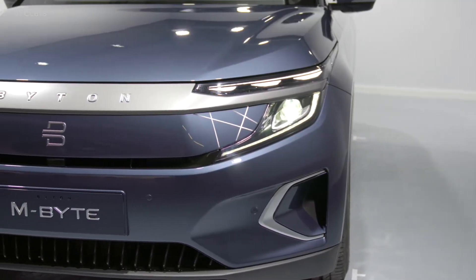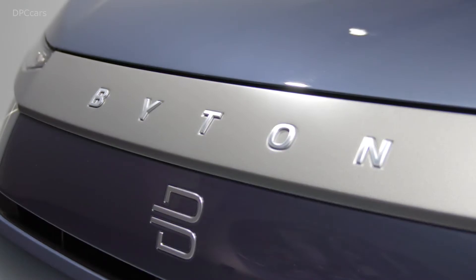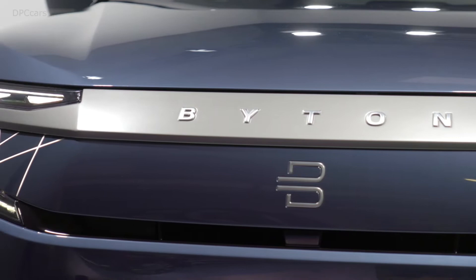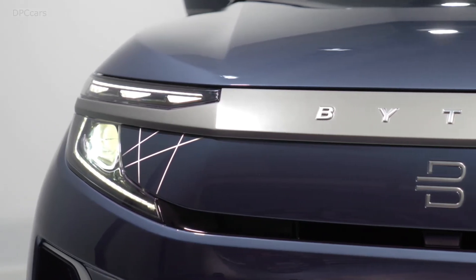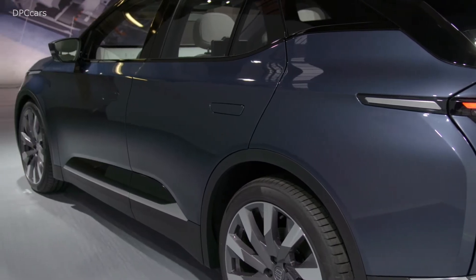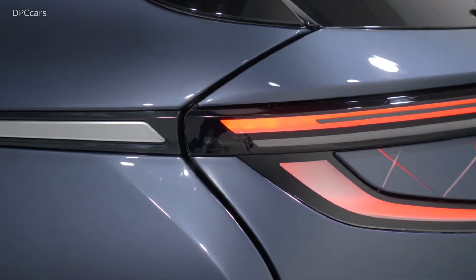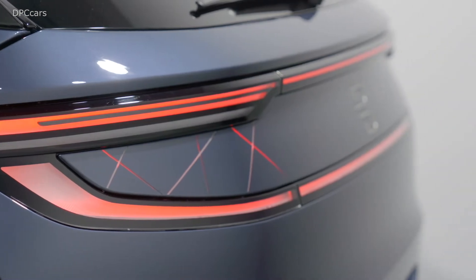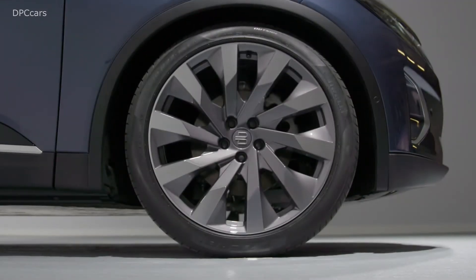Hi, my name is David Tuig, I'm CTO at Byton. It's a really proud moment for me here because I'm standing here representing the hundreds of men and women of the engineering team at Byton in Nanjing, Santa Clara, and Munich, who have managed to realize the vision that our designers had going back to CES in 2018.